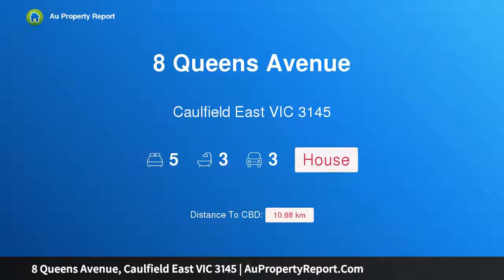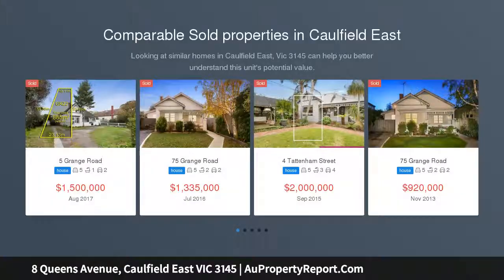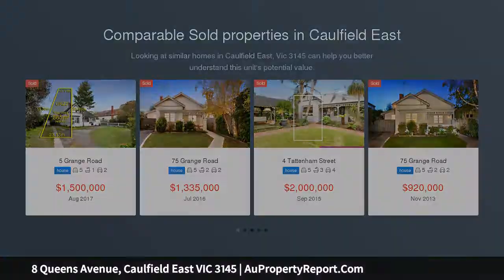Hi, I am glad to introduce Property 8 Queens Avenue, Caulfield East Victoria 3145. Exceptional living space and brilliant flexibility, showcasing over 300 sqm approximately of incredible living space that is split into three distinct zones.